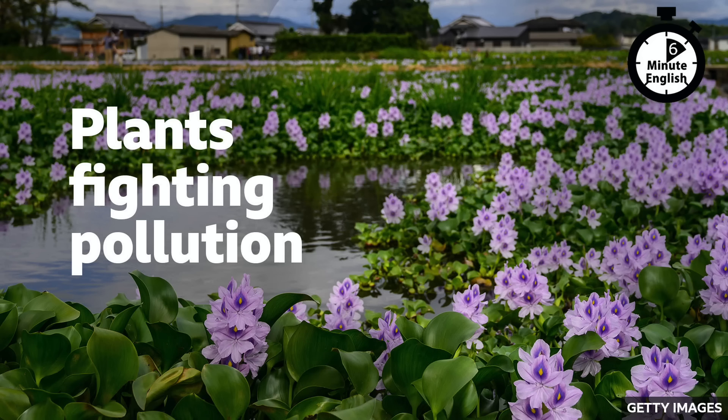Recently, scientists have been developing a new technique for cleaning pollution, letting plants do the work instead. Plants like water hyacinths have been used to clean rivers by sucking up oil spilled into the water, and researchers have successfully used fungi to break down plastic waste. In this programme, we'll be hearing about plants that fight pollution, and of course, we'll be learning some useful new vocabulary as well.